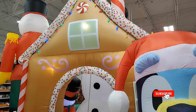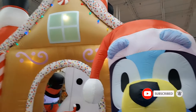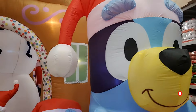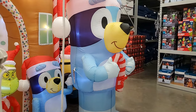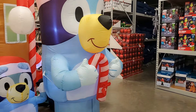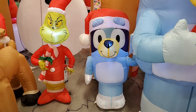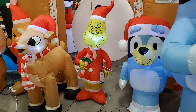The gingerbread house is $169.99. And then this large Bluey — trying to back up so you can see him — he's $69.99. The smaller Bluey, the Grinch, and Rudolph are all $29.99.